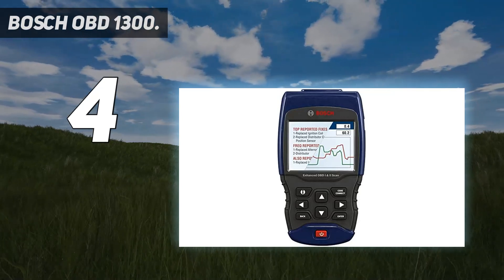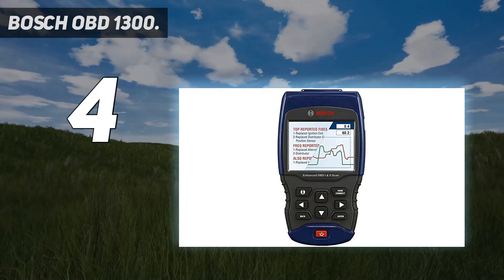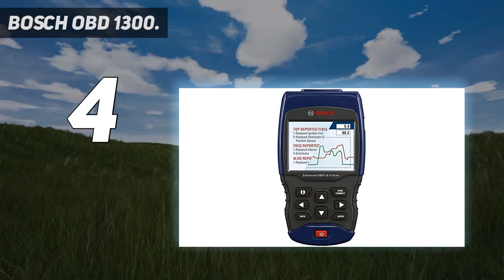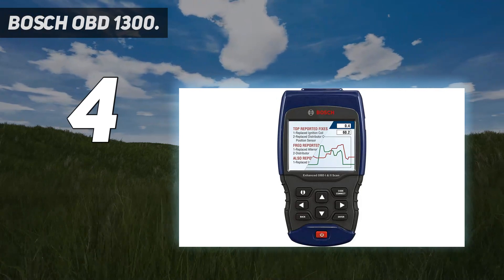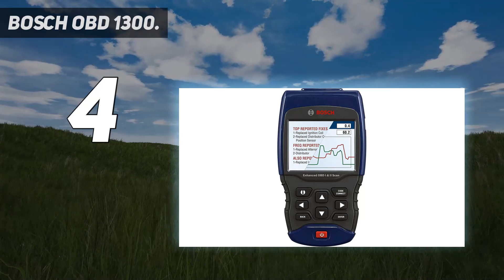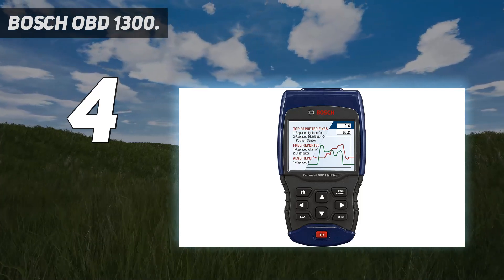You'll need to get the instruction manual from Bosch's website. With a list price of nearly $200, the Bosch OBD1300 may seem expensive until you see how many cars it can work with. It's the diagnostic scanner to get if you have an 80s or early 90s car.